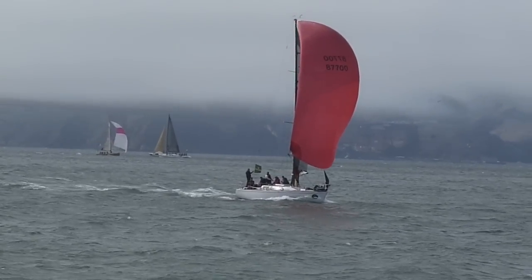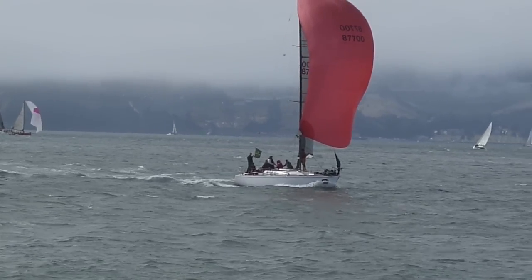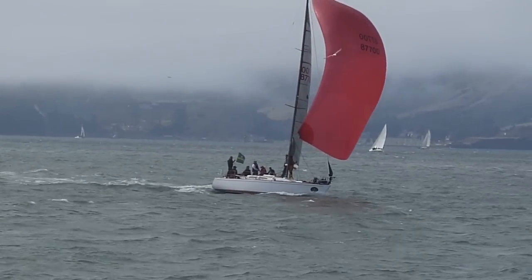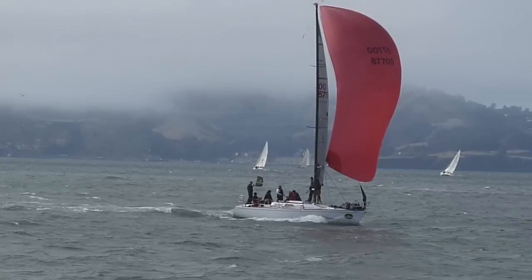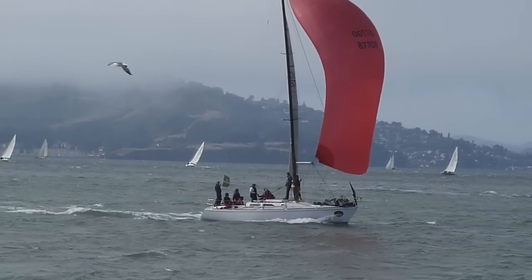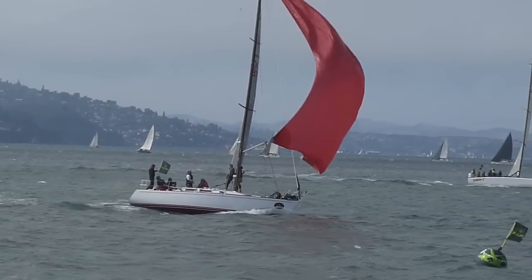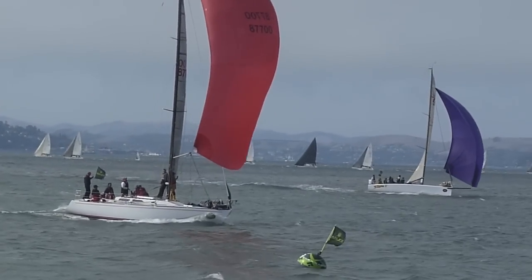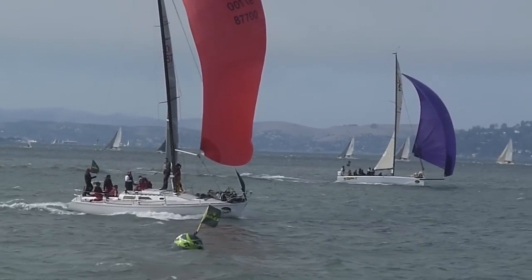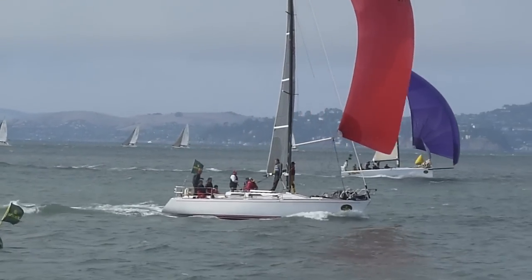Here comes another boat finishing — could be another IRC boat. And further out, another one finishing at about the same time. Really close together.